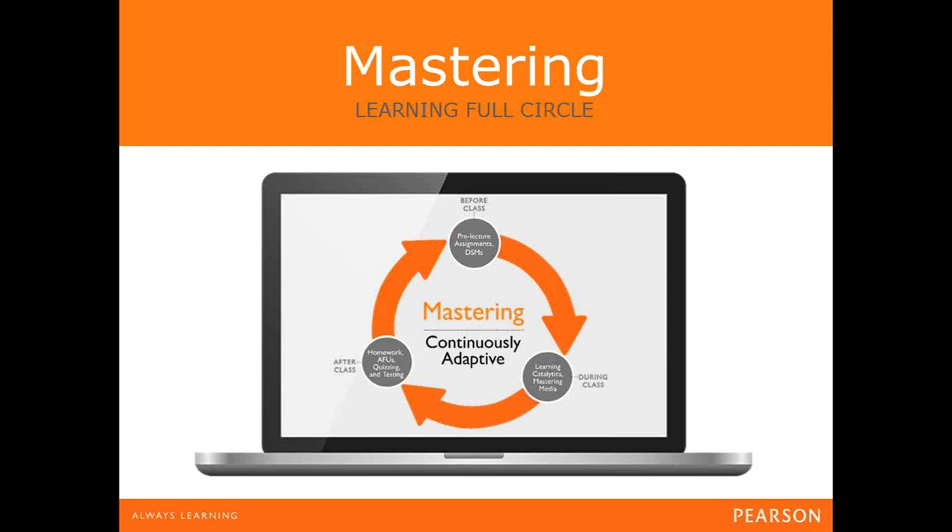Mastering takes learning full circle, as you can see from this diagram. This fits in with many ways of teaching, from traditional lecture, tutorial, and homework, to completely flipping the classroom. The first section is about preparation — giving students ways to understand core content so they turn up to class informed. After class, Mastering provides a deeper, more powerful adaptive learning experience alongside formative and summative assessments that fill in the gaps and extend the learning of high performers as well.